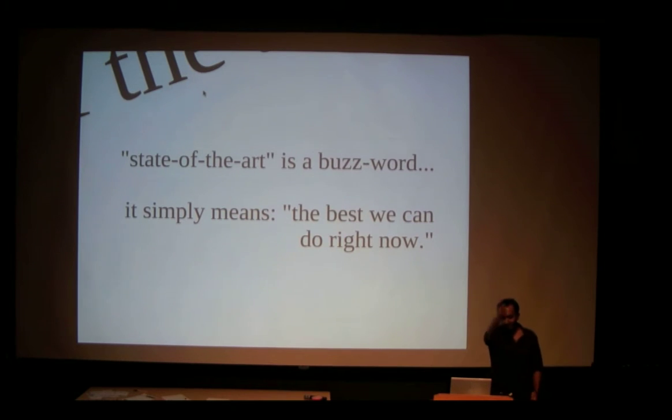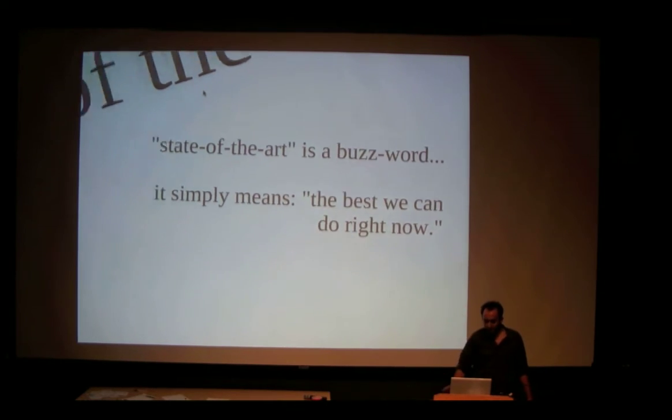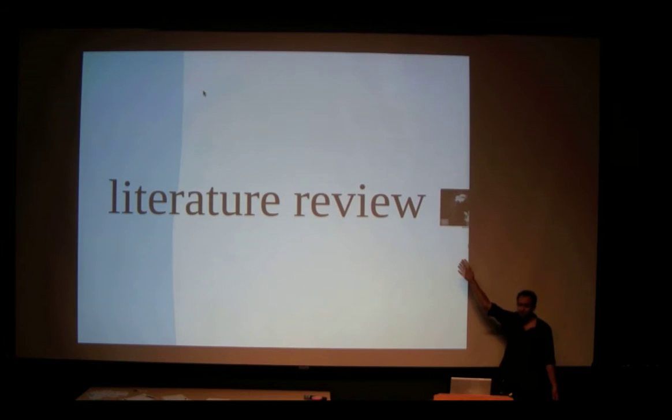This is literally the front — the line between dreams and reality. This is as far as we've come, and it's always pushing forward. Every time a new research paper comes out, the state of the art has changed. That's the reason why we write research papers and we do literature reviews.